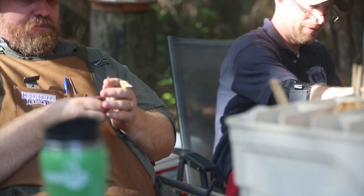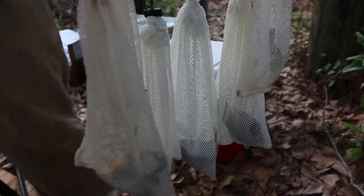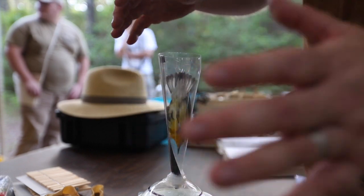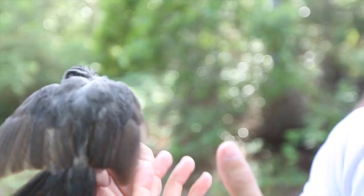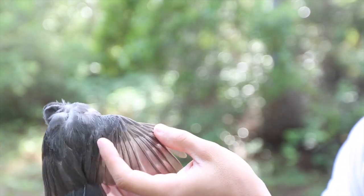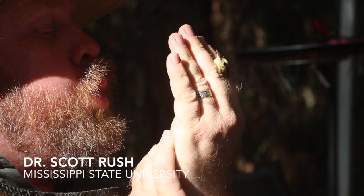There, the captured birds are quickly assessed for vital statistics, including weight, condition of the feathers, and the amount of fat remaining on their bodies after the grueling journey.